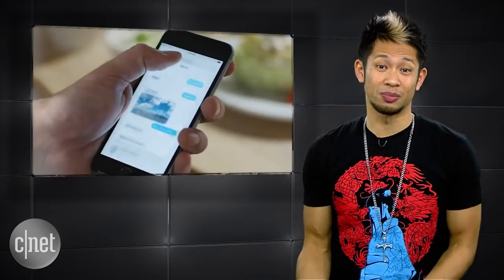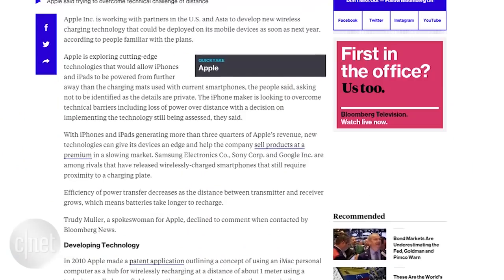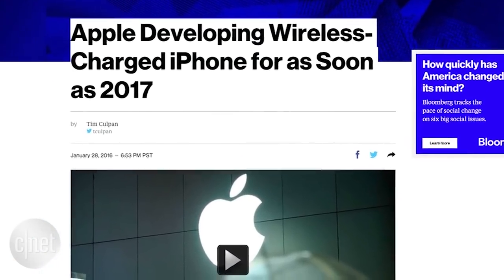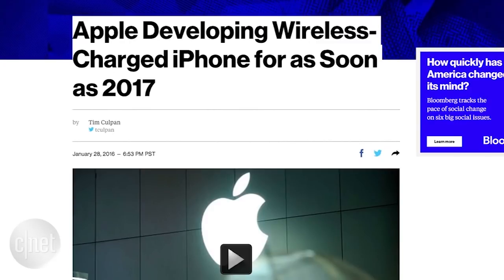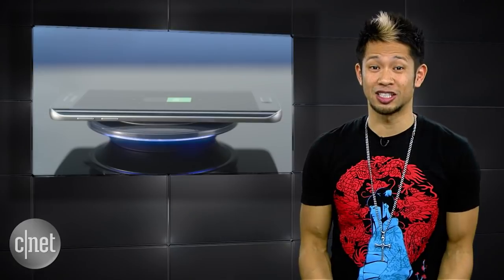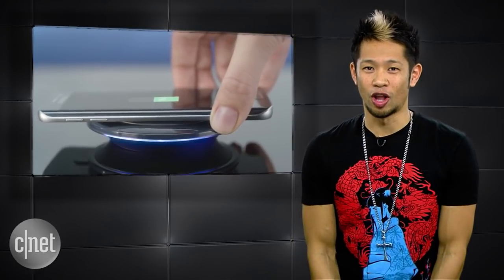You might be happy with the camera you own right now but want something else from your phone. Well, according to Bloomberg, Apple is developing extended-range wireless charging for the iPhone, with hopes to bring it to market as soon as 2017. The goal is to have a range that goes beyond just using a charging mat, and they're trying to overcome the loss of power over longer distances.